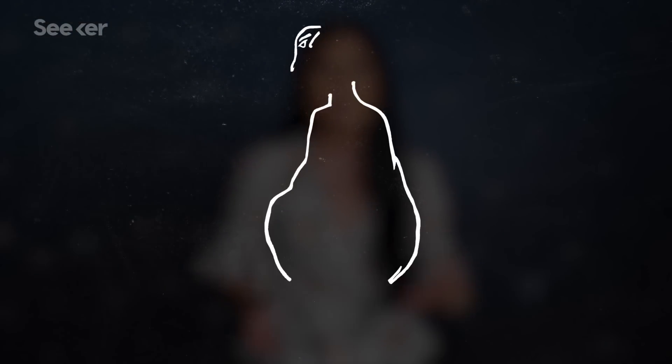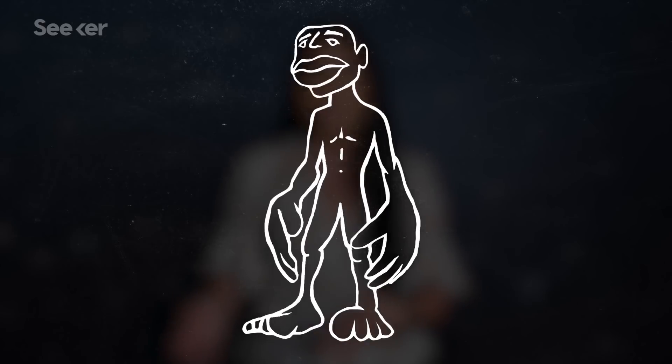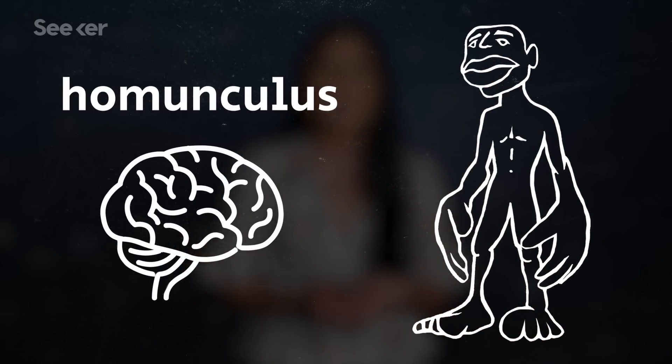You'll notice the size is not totally proportional — bigger parts of the body don't necessarily get more sensory space in the brain. Instead, regions with more sensitivity seem to get more real estate in the sensory cortex. This could be why our lips and fingertips are a lot more sensitive than our arms: they're represented as larger in the homunculus, meaning there are more neurons paying close attention to sensations coming from these regions. Diagrams like these make it seem like the map is inflexible, but that might not always be true.